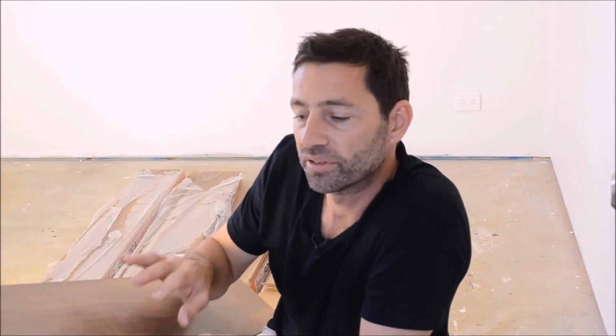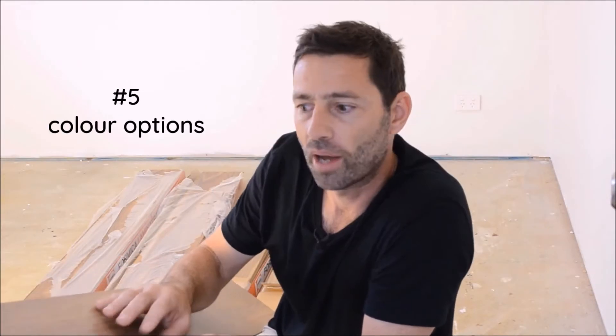There are so many options as far as colours, grain type, plank size, and finishes — whether it's matte or gloss — that you'll find something that you like the look of for your house.